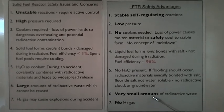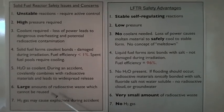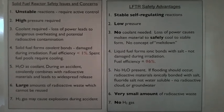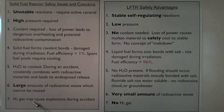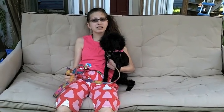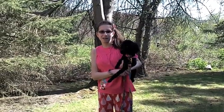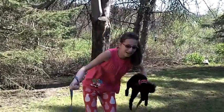In the LFTR, there is a very small amount of radioactive waste compared to the solid fuel reactor, which produces large amounts of radioactive waste that cannot be reused. In the LFTR, there is no hydrogen gas, compared to the solid fuel reactor, which contains hydrogen gas that may cause explosions during an accident. What's next? I'm currently writing a computer simulation to compare the safety of solid fuel uranium reactors to the LFTR. So the next time someone talks about nuclear energy, tell them about the LFTR reactor. Bye!